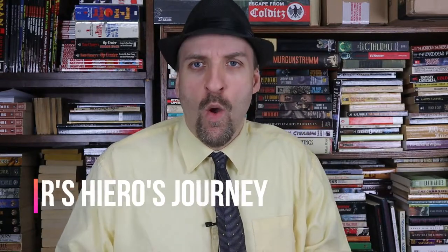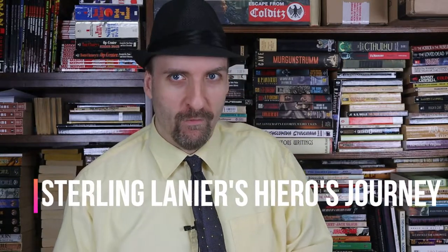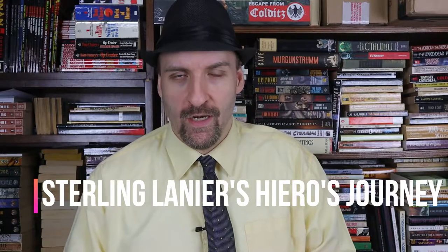All right folks, I hope you're having a great day today. Welcome. Today I want to take a look at a book that's become probably one of my top 10 favorite books in the last 10 years that I've read or so.